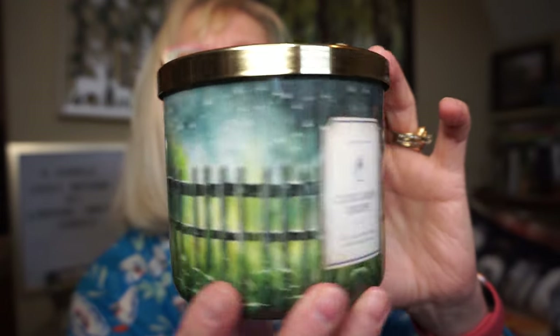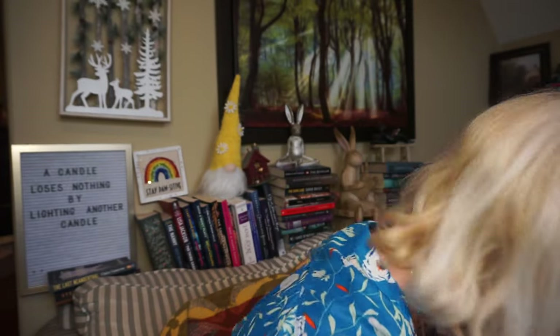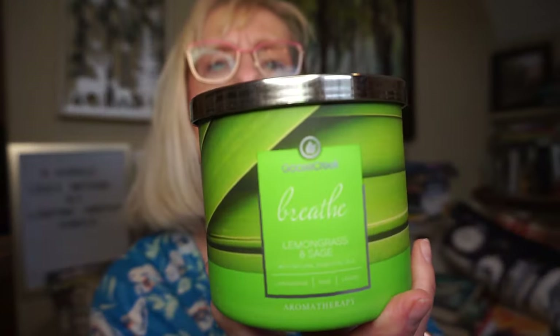Next is Breathe — lemongrass and sage — which must be from an aromatherapy line. The Bergamot and Tea Leaves one is called Exhale, and this one is Breathe. I love both lemongrass and sage and the brightness of lemongrass. This one is nice and bright; the sage isn't heavy or overly herbal — you just get that clean, fresh lemongrass scent. I do like that one.